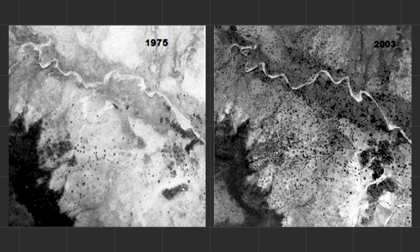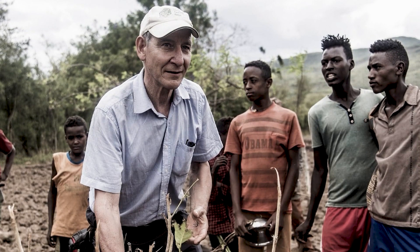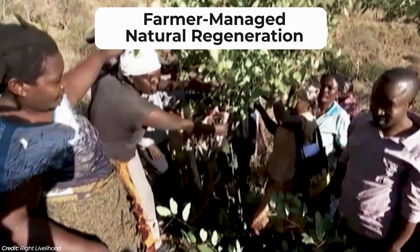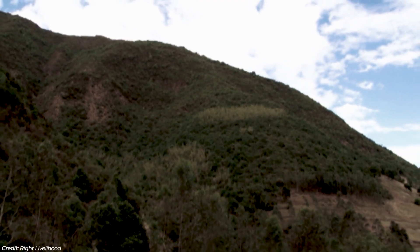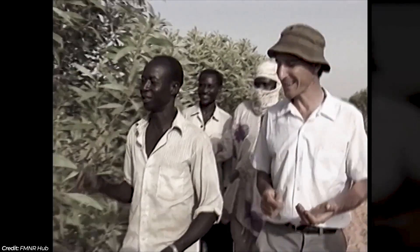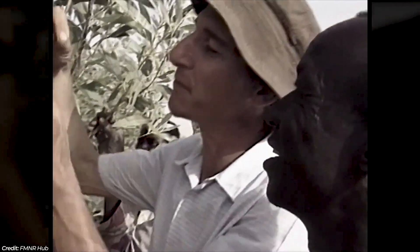Compare it to this photo of the same spot in 2003 — way more trees. This is because of Tony Renato, an Australian agronomist who helped farmers identify useful species of trees in the stumps in their fields, protect them and then prune them to promote growth. This approach, known as Farmer Managed Natural Regeneration or FMNR, has been copied throughout Niger and has resulted in the addition of more than 200 million trees in the past 40 years, essentially re-greening their part of the Sahel and producing way more food. This approach is one of the many farming practices that the Great Green Wall Initiative has begun to place greater importance on, instead of just planting trees everywhere.